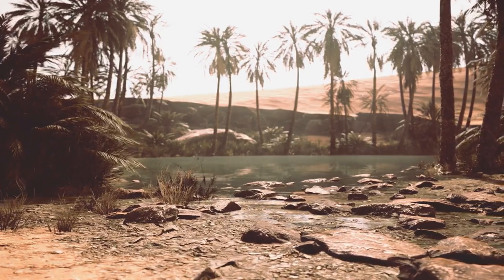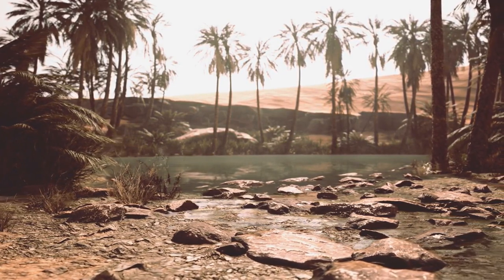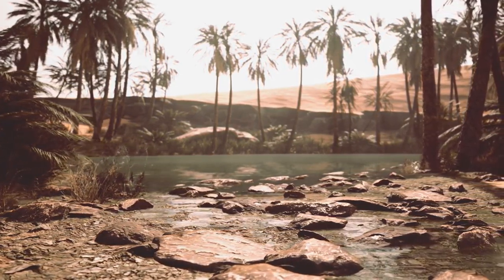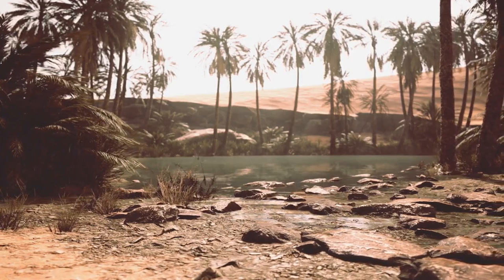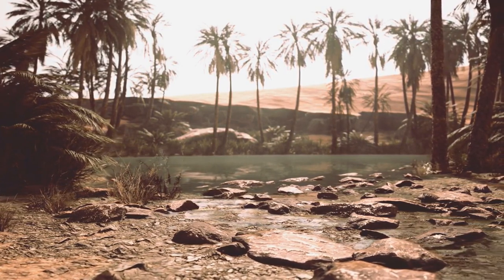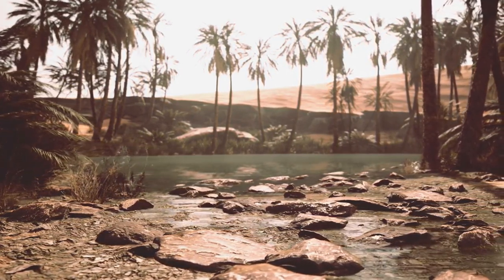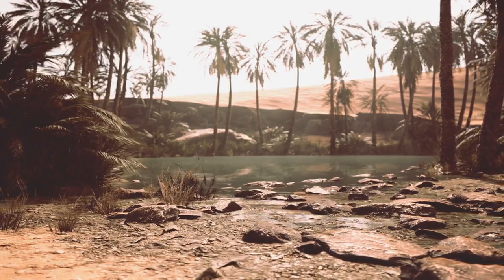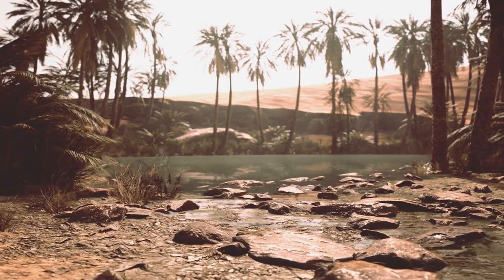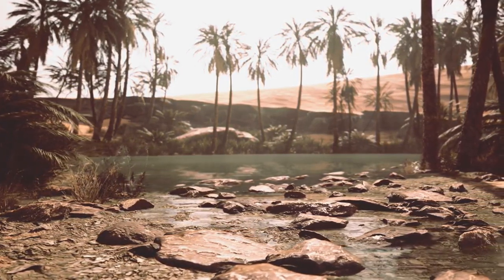Crystal Palace: Camber Sands. A bit further afield from Selhurst Park, Camber Sands offers a beautiful stretch of sandy beach unlike any other in the southeast. Famous for its unique sand dunes and wide, flat shoreline, it's a popular spot for kite flying and beach sports. The picturesque setting is also ideal for horse riding along the beach and even windsurfing. The nearby village of Rye offers charming historic streets and boutique shops, perfect for a day of exploration.